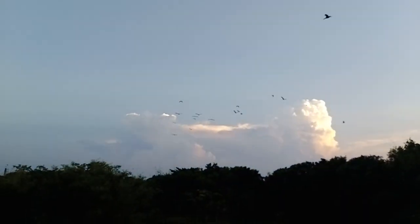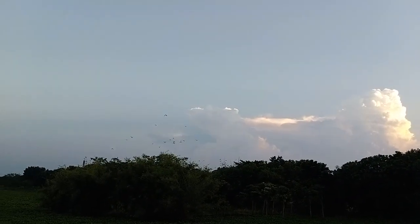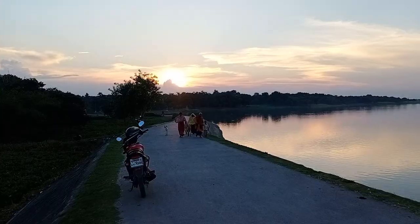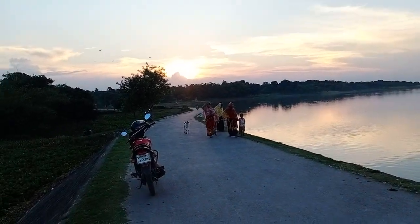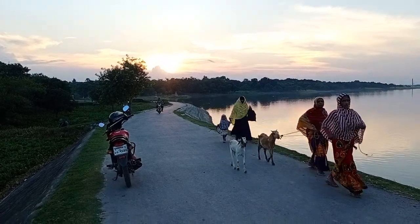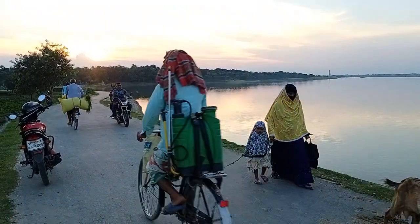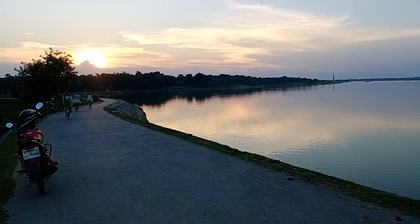We can see that the birds are flying. Wow, the birds are flying in the sky at large. We have come to see the birds in the sky. We will have to see where they are flying.